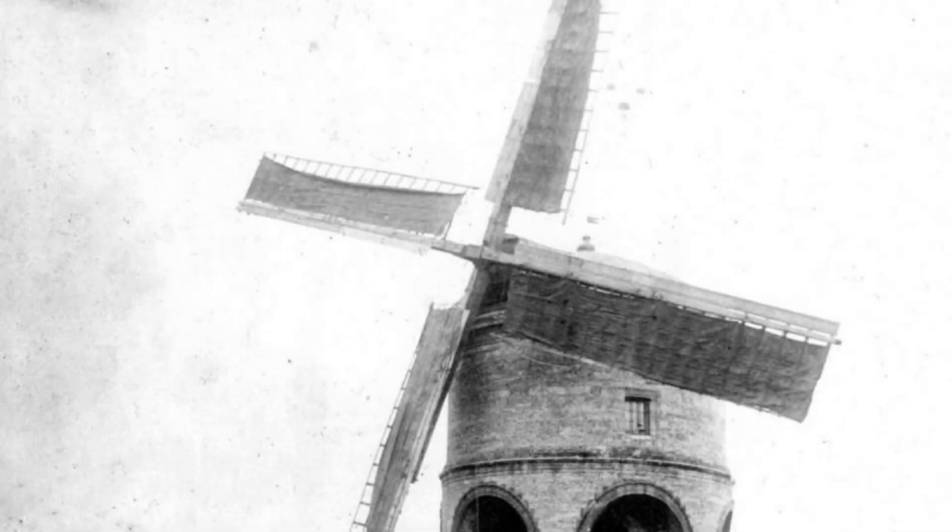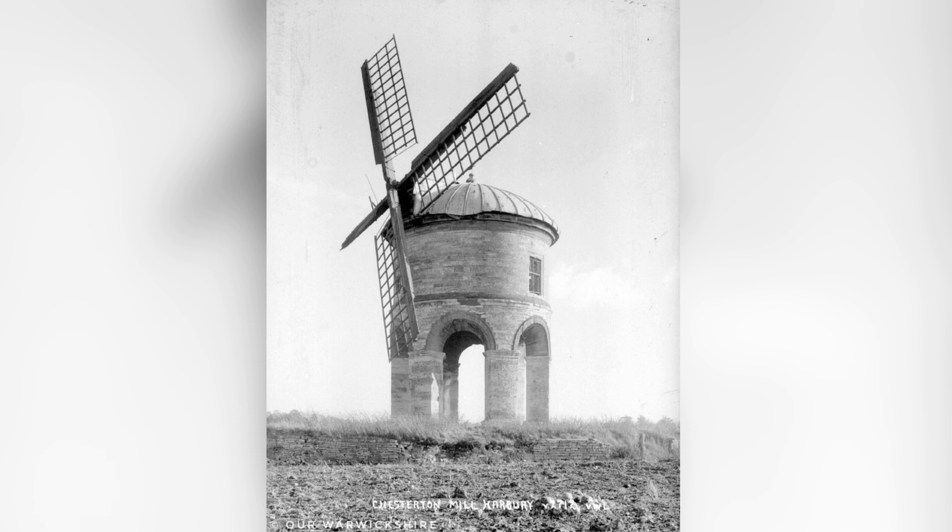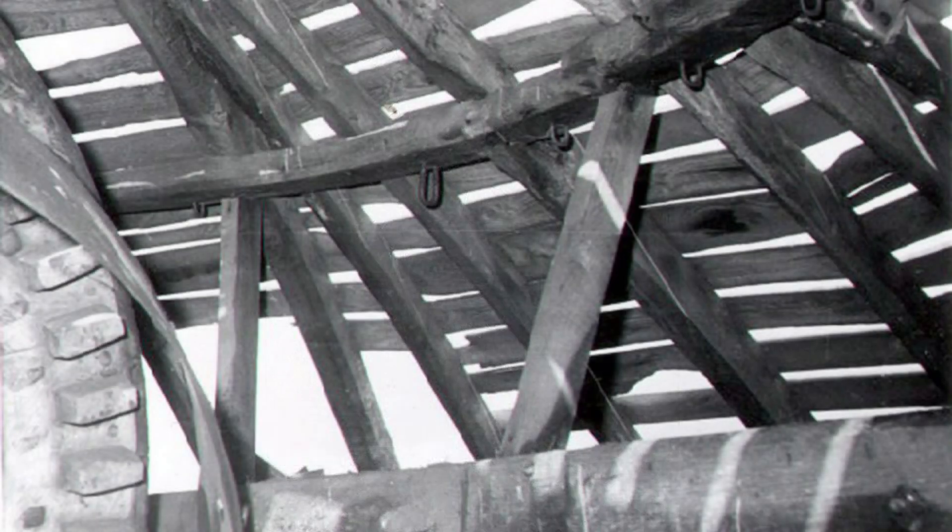As Chesterton Windmill sat unused, small repairs took place to the sails, but it was not enough to stop further deterioration taking place. In the 1950s, a sail broke off and left Chesterton Windmill in a very sorry state.